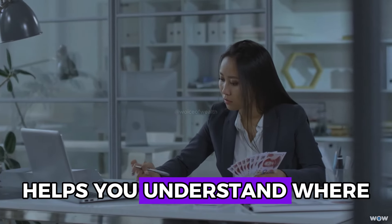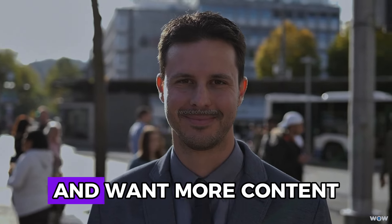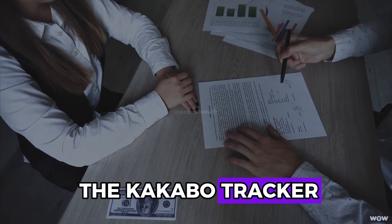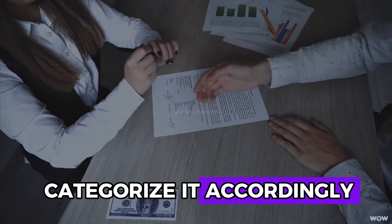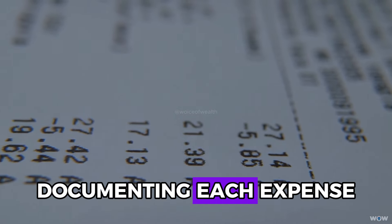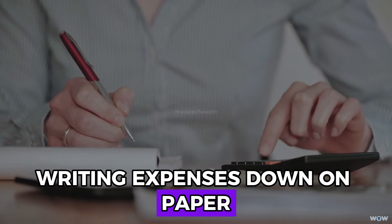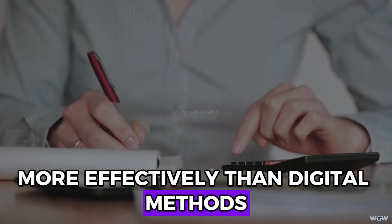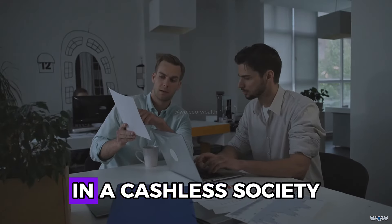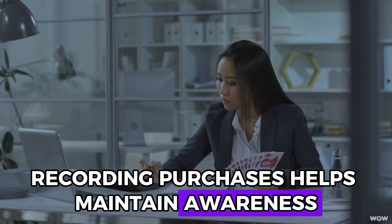Categorizing expenses helps you understand where your money goes and make informed decisions about your spending habits. Using the Kakebo tracker, record every purchase and categorize it accordingly. Writing expenses down on paper engages your brain's cognitive functions more effectively than digital methods. In a cashless society where transactions are often invisible, physically recording purchases helps maintain awareness and control over your spending.